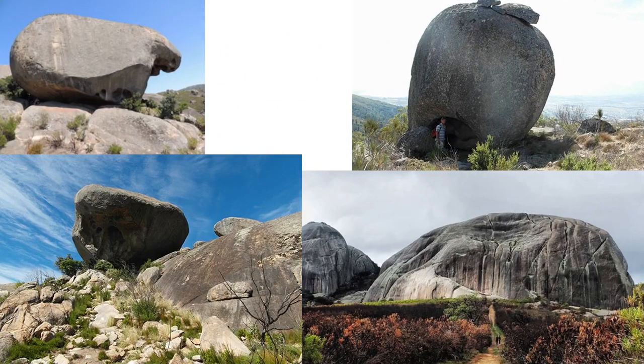Here are some more interesting rocks from other locations of the same area. This one looks like a face or a tortoise. Look at this hole at the bottom.